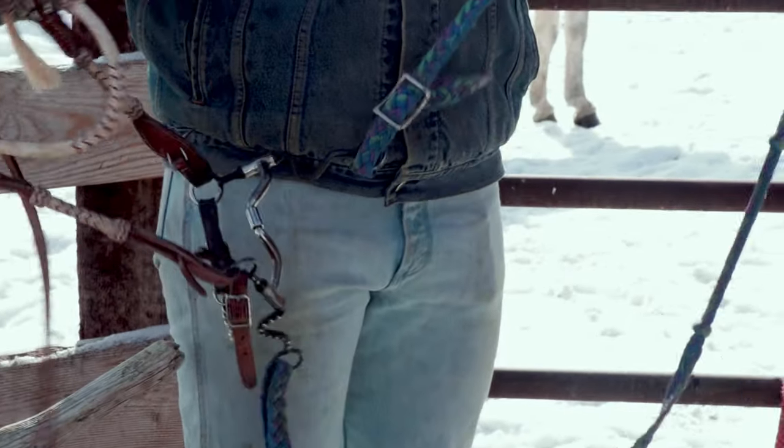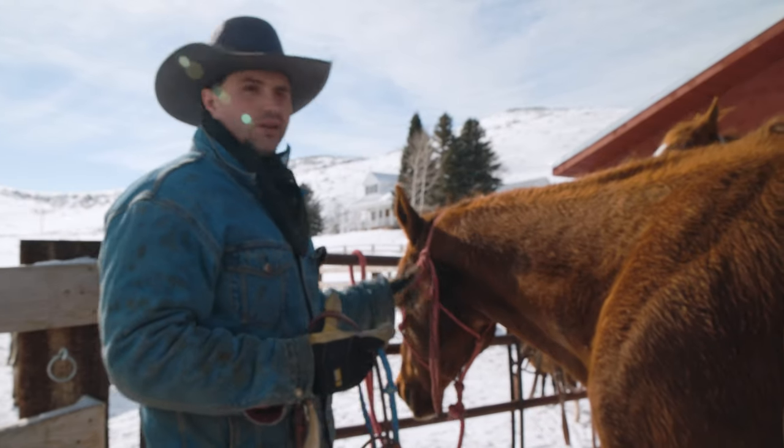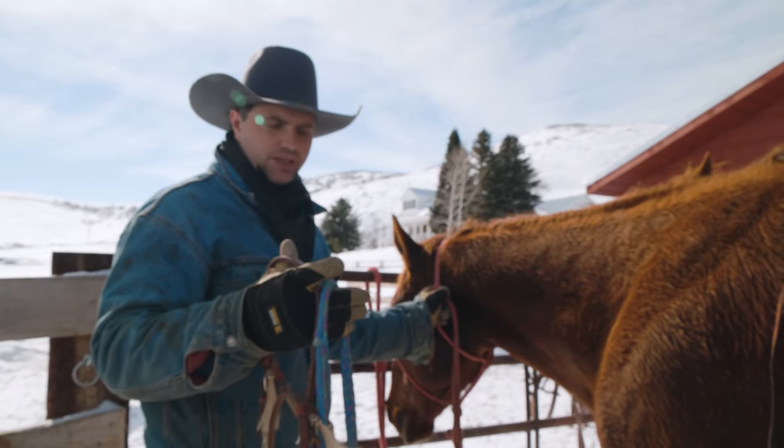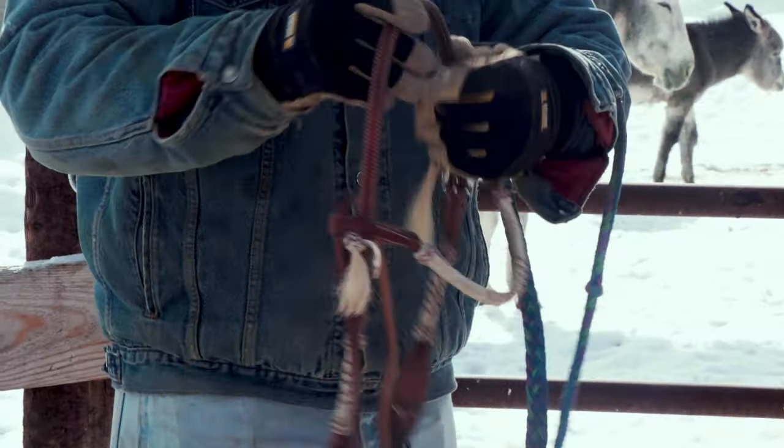He'll end up just ripping it off his head if he really wants to get out. So I'm just going to leave his halter underneath his bridle. I wouldn't do it in a competition — it's not going to hurt him, it just kind of looks a little funny.